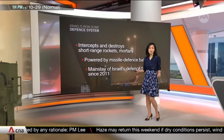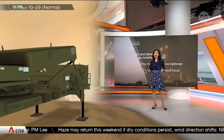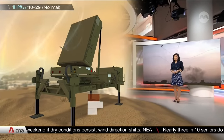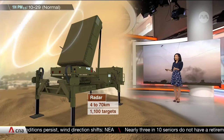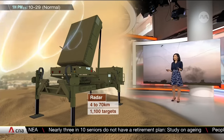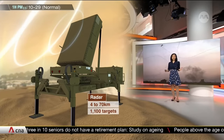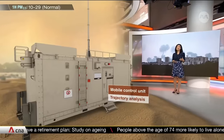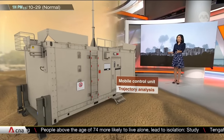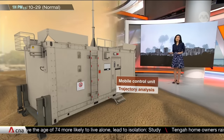The system is highly transportable and can be set up in a few hours. A radar unit detects incoming rockets within 4 to 70 kilometres, and up to 1,100 separate targets can be tracked. The system then relays information about the shell's speed and trajectory to the command and control centre, which calculates whether the rocket is going to hit inhabited areas.